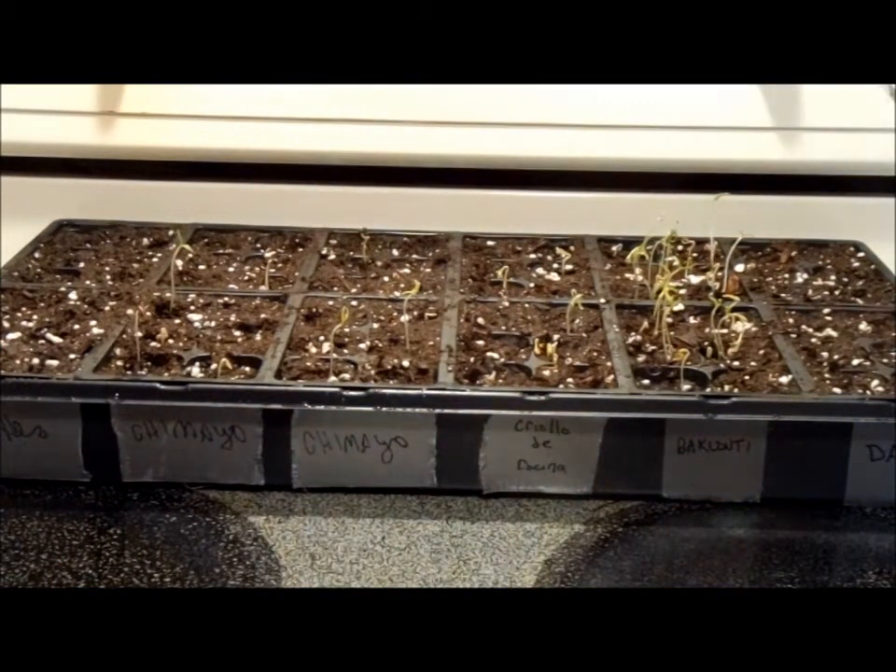Then the next one we got is criollo de cocina. These are from Nicaragua. They're small, four-inch peppers that have a unique, really, really fragrant, strong pepper flavor, but they're not hot. They're kind of like a sweet pepper, and they're great for cooking. I'm thinking that's going to make some savory salsas because salsa doesn't have to be blazing hot, and I want to make some mild ones so Mrs. Ribbit can enjoy them as well.